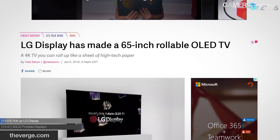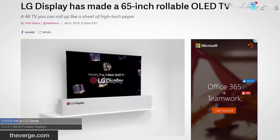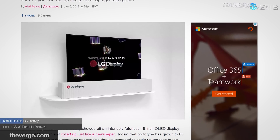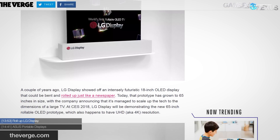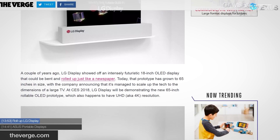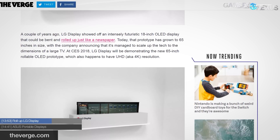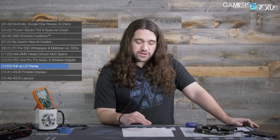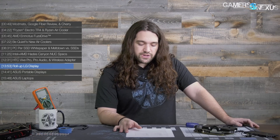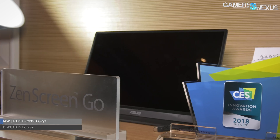If you missed it, LG showed a rollable 77-inch transparent OLED display at CES — you can roll it up like a tube. It's slated for launch in two years, though we'll see if that happens. It's mostly a halo product to generate buzz for LG. The demo was behind closed doors only with booked meetings, which were completely slammed as soon as the product was announced, so we unfortunately didn't get any footage.